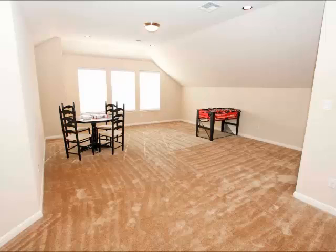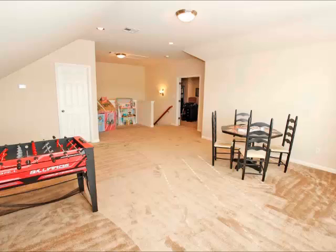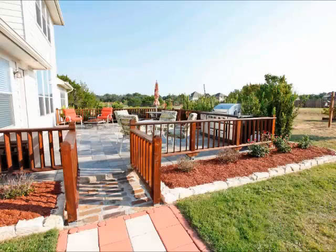The sheer square footage in the game room was very hard to see in previous listings. The same thing with the office — this family actually used this room as an office because they needed two offices, but it's a very spacious room.